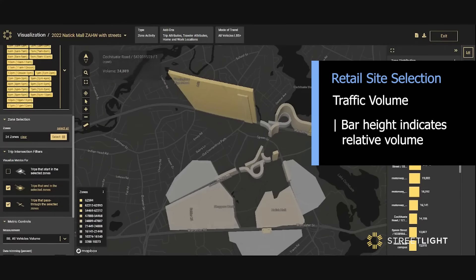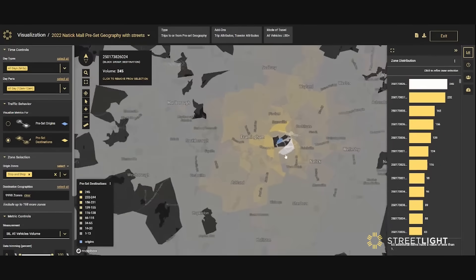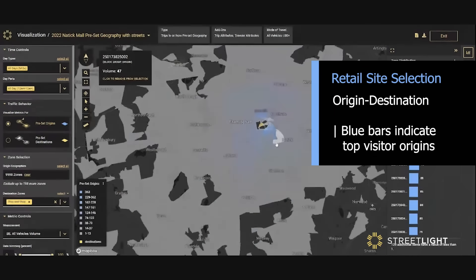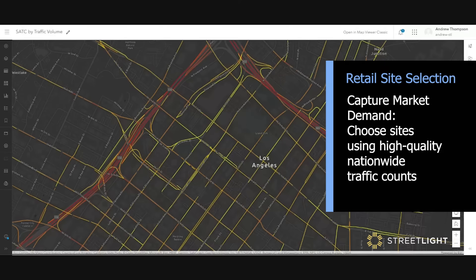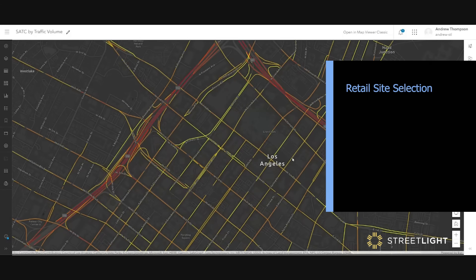With Streetlight's origin-to-destination metrics, understanding your customers' path to purchase — where travelers were before and after visiting your store and what your trade area looks like — is easier than ever. Streetlight's new Advanced Traffic Counts product covers over seven million segments of roadway across the US and Canada, and travel metrics for individual street segments can be done at scale and easily loaded into enterprise data warehouses for query.